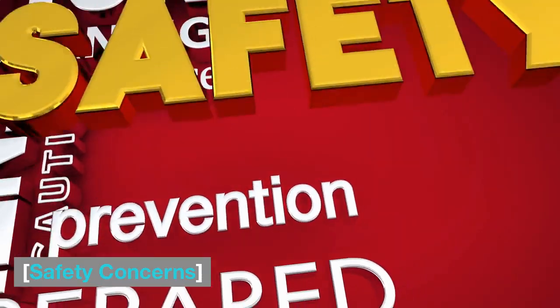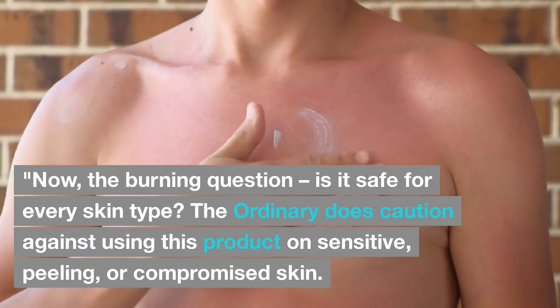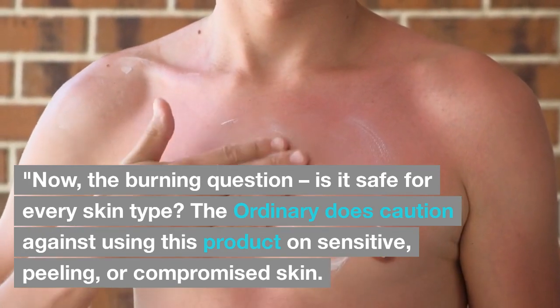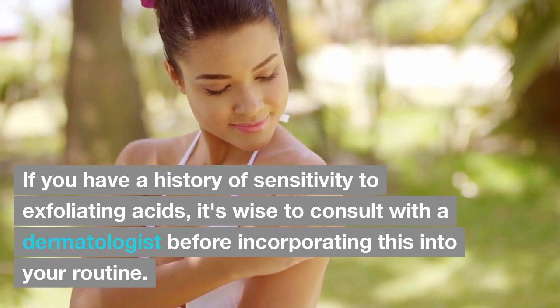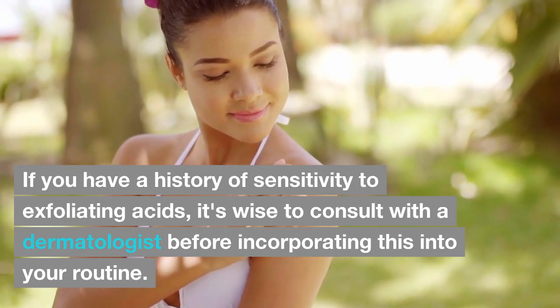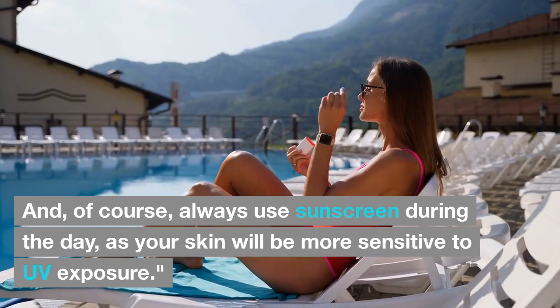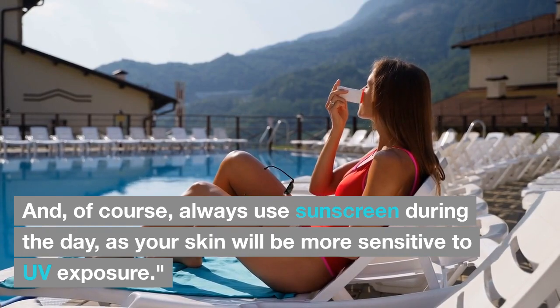Safety Concerns. The burning question: is it safe for every skin type? The Ordinary does caution against using this product on sensitive, peeling, or compromised skin. If you have a history of sensitivity to exfoliating acids, it's wise to consult with a dermatologist before incorporating this into your routine. Always use sunscreen during the day, as your skin will be more sensitive to UV exposure.